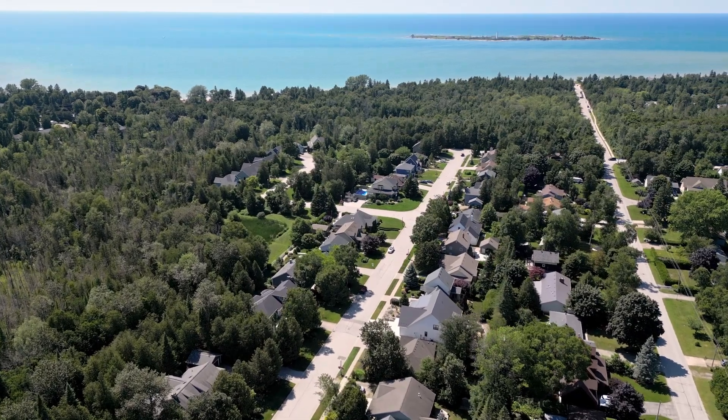Hi everyone, I'm Samantha Trumbly and this is Scott Saunders and we are Realtors with the Saugeen Team Century 21 In-Studio Realty. Let us introduce you to our new listing on the prettiest street in Southampton, 219 Summerhill Road.